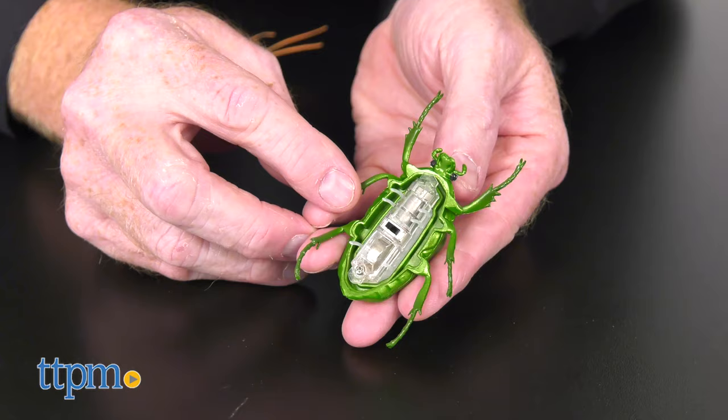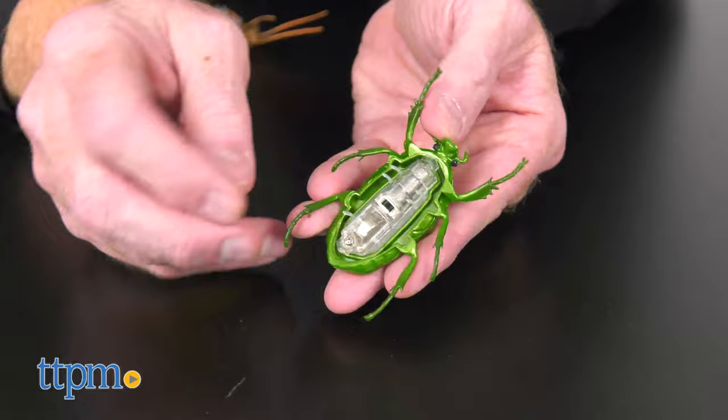An assassin bug? Turn them on, let them loose, and let the hilarious screaming fun begin.